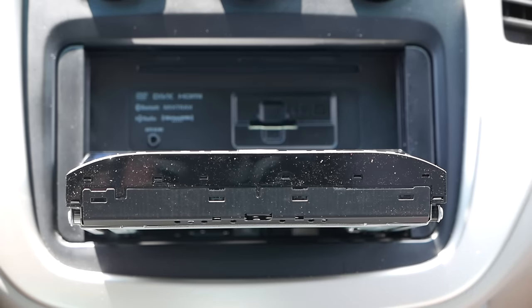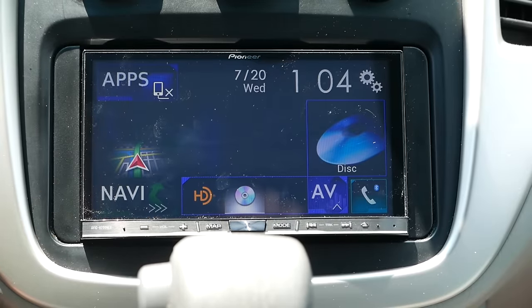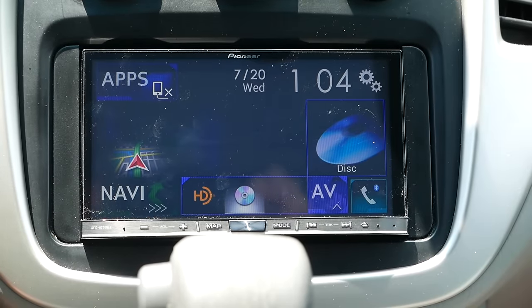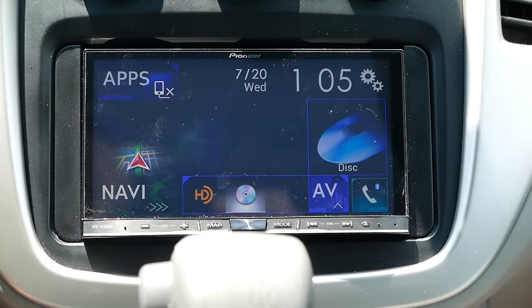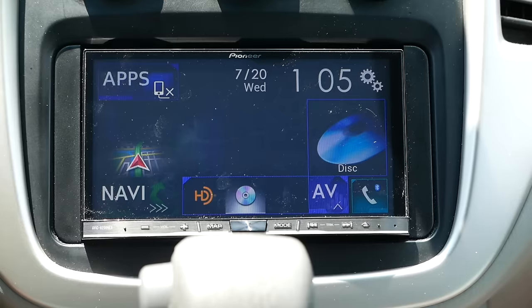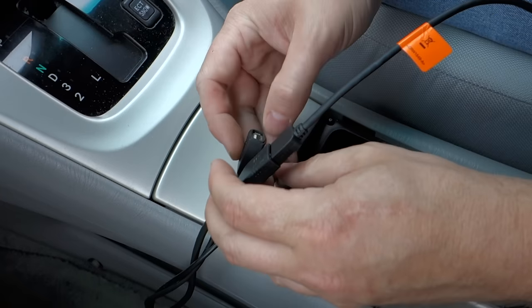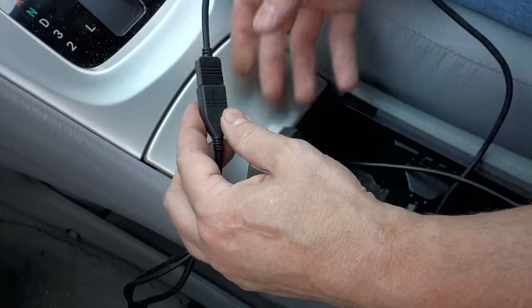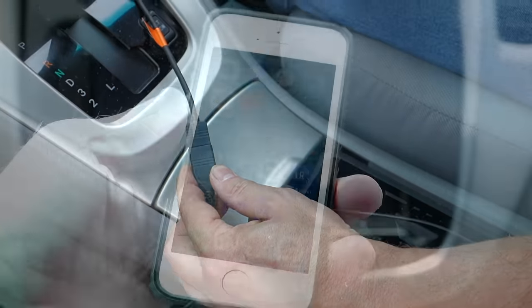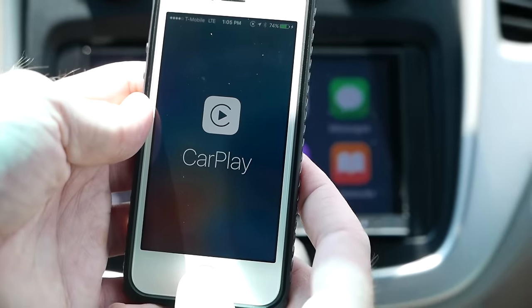I'll admit I haven't actually tested it with a DVD. The main draw of this device for me is not the built-in DVD player or even the SD card slot — I tested the SD card briefly and it wouldn't play videos, probably a specific media type issue. The thing that really drew me to this is that it has built-in Android Auto and Apple CarPlay, with dedicated USB ports for each.